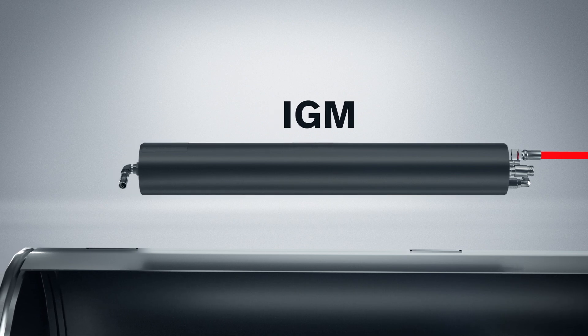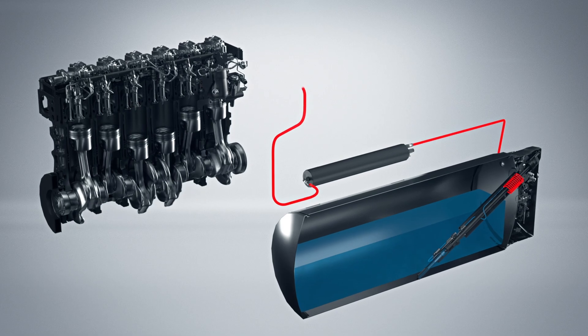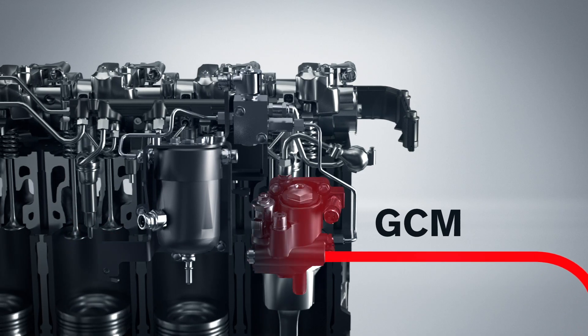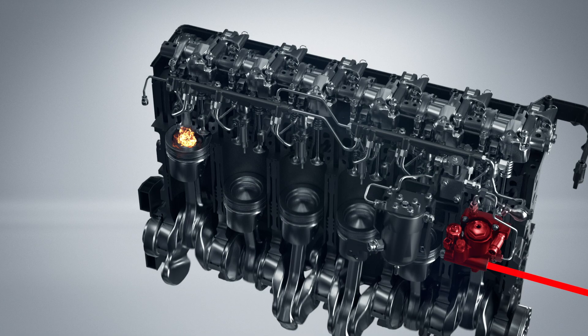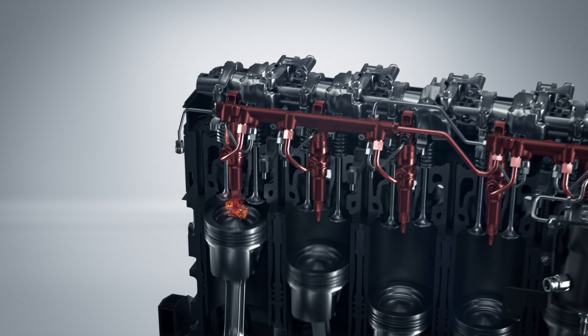When ready, it's released and continues its way to the GCM, the gas conditioning module inside the engine. The GCM regulates the pressure delivered to the gas rails and injectors according to the engine operating point.